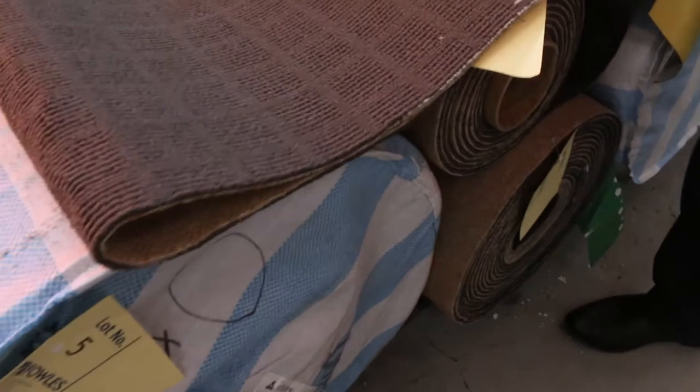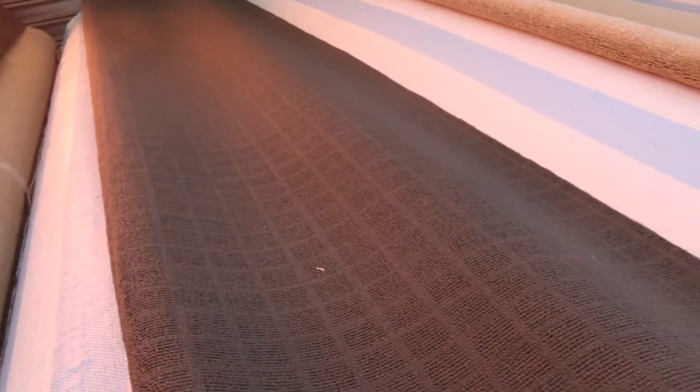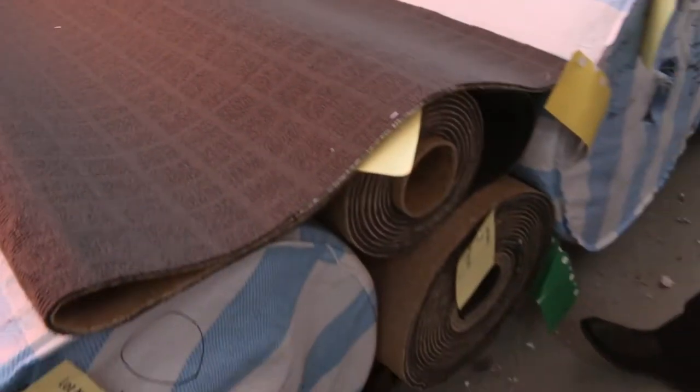We've got some nice loop pile carpet there — hell of a design. That's a fantastic looking pattern, this one. Three nice roll sizes there, and a couple of different ones to pick from.